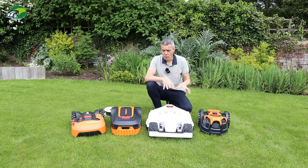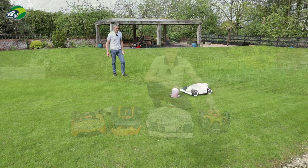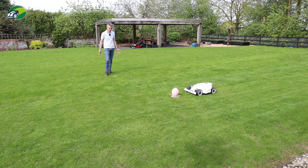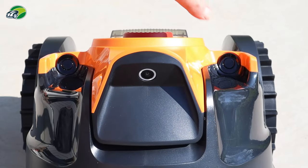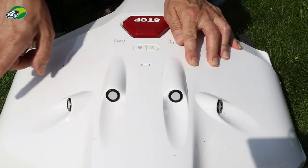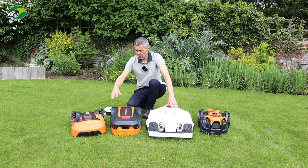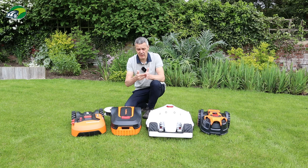On top of the main navigation technology, some mowers also have additional obstacle avoidance sensors. This lawnmaster, for example, has two ultrasonic sensors — if it detects any obstacles in the way, it will stop and go around them without making contact. This other lawnmaster here has no ultrasonic sensors; it relies purely on the boundary wire and will actually bump into obstacles, detect the contact, reverse, and go around.